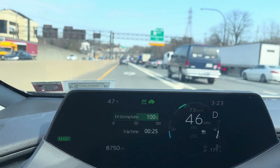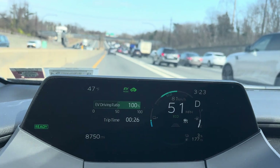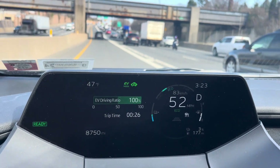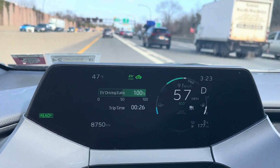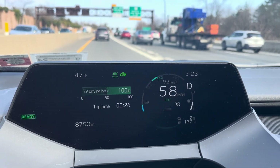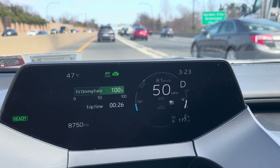Hey guys, here today with the 2023 Toyota Prius Prime. I wanted to have a discussion about the charging capacity and some measurements — specifically when you go to charge, the app will basically indicate that you're using, for example, seven kilowatt hours of electricity, when in fact it's actually much higher.